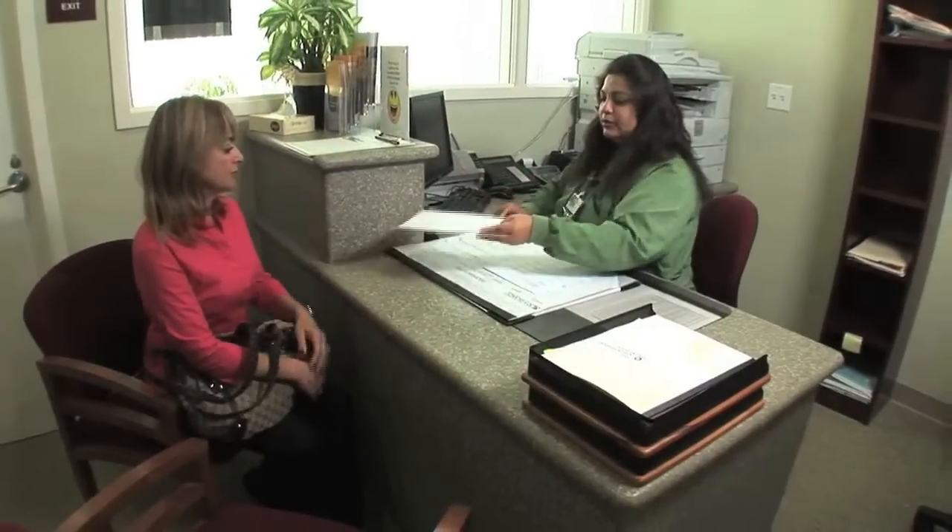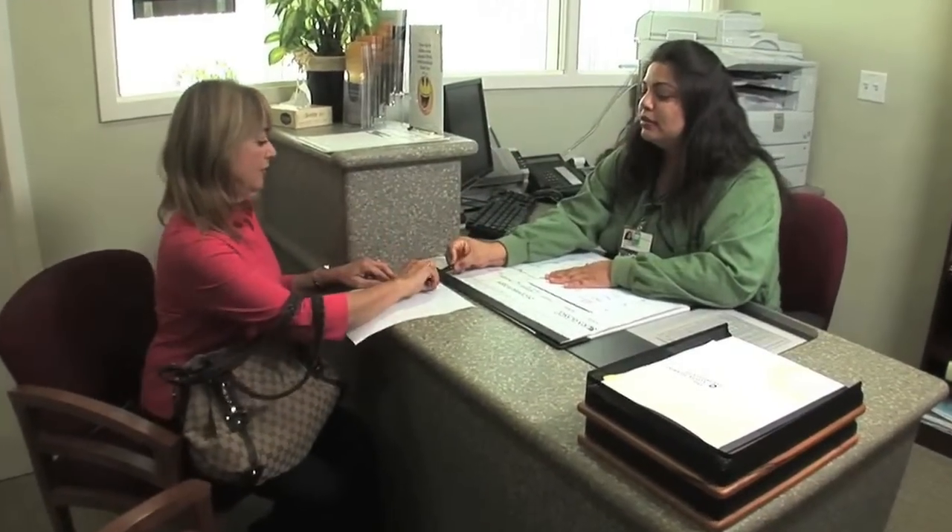When you arrive at the check-in station, we'll provide you some paperwork to fill out. This process usually takes about 15 minutes.